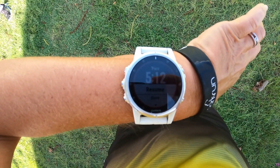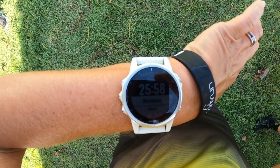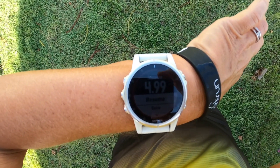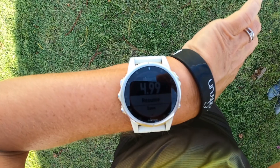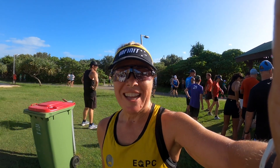I was hoping for around 5:15 pace — 25:58 for the close-to-5k, and 5:12 pace, so pretty happy with that. I just need to get home without breaking down.